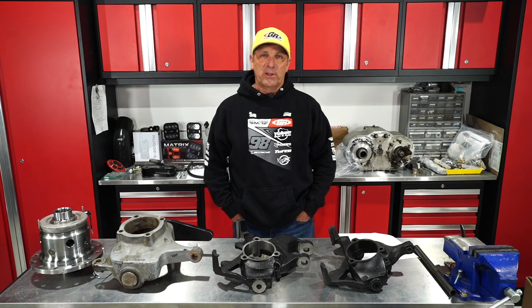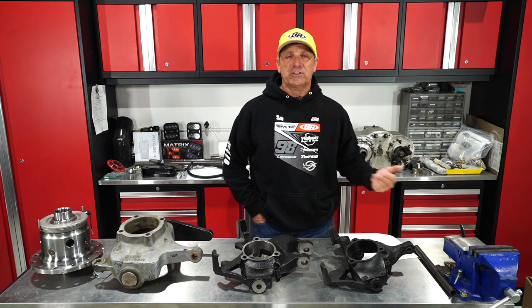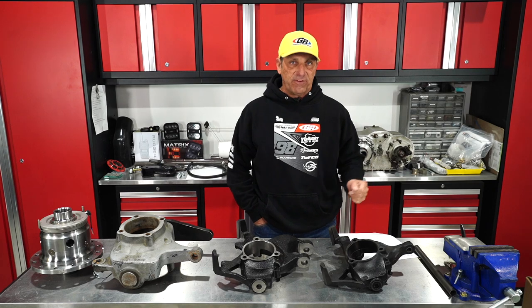Hello everybody, I'm Tony Pellegrino from Gen Right Off Road. This is part of a live tech talk that we do every Wednesday at 5 p.m.